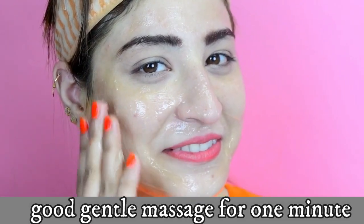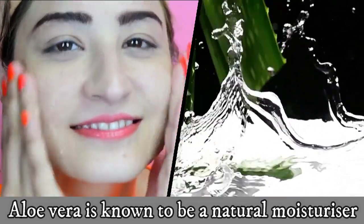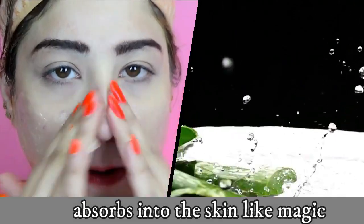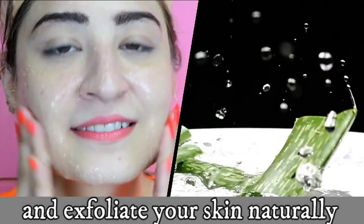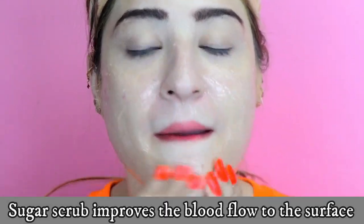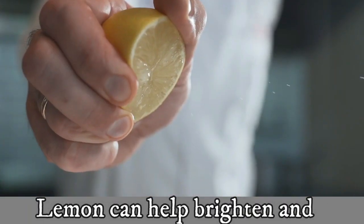Aloe vera is known to be a natural moisturizer — it has hydrating properties and absorbs into the skin like magic, working to hydrate, moisturize, and exfoliate your skin naturally. Sugar scrub improves blood flow to the surface of the skin and helps remove dead cells. Lemon can help brighten and lighten your skin when used over time.